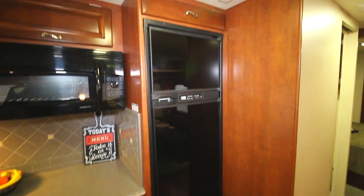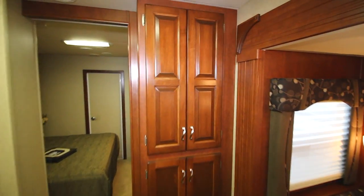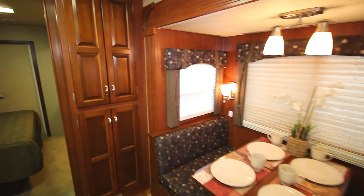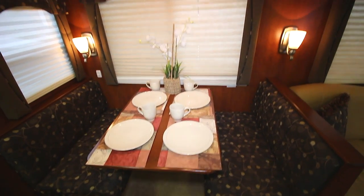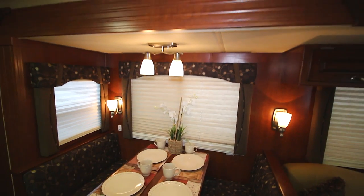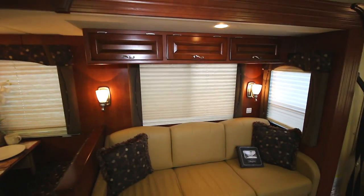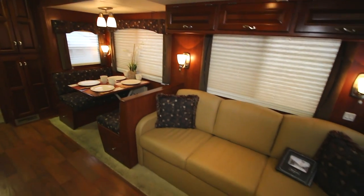We have our fridge and freezer. Let's turn back around and take a look at these cabinets — some more storage. And then the main slide: we have our booth dinette, which turns into a bed. Nice shades.